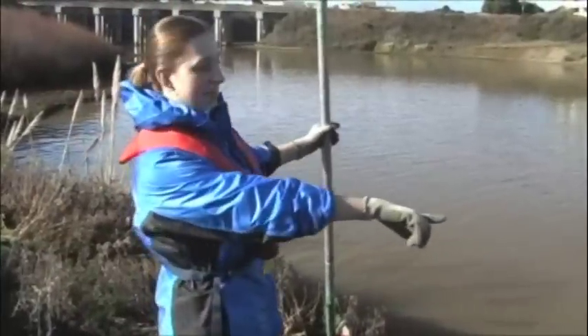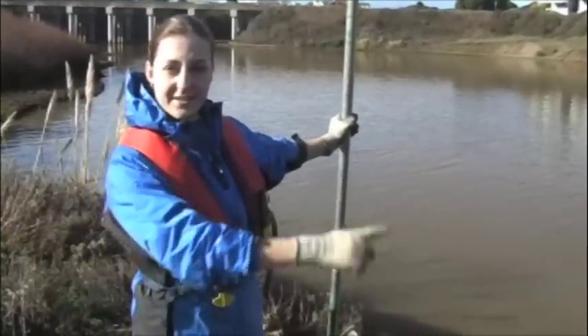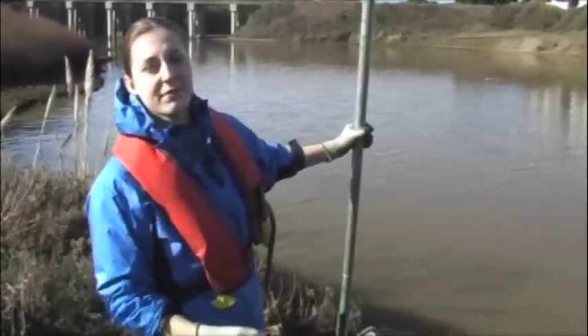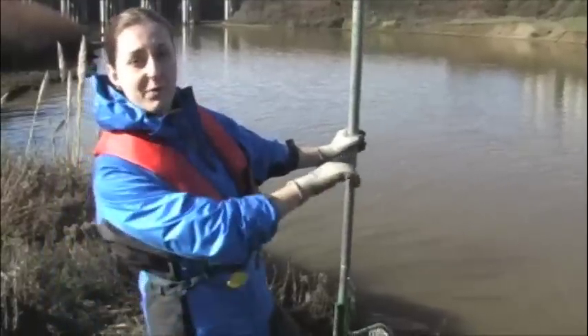I'm going to go down here and shut these gates just so we have all the fish inside the fish ladder and they don't escape when we start to close down the actual gate. Because once the flow stops, they kind of freak out and they want to go back out into the open water.